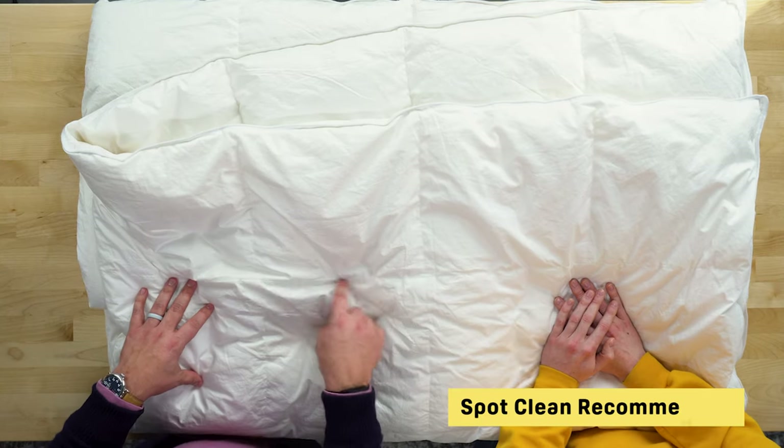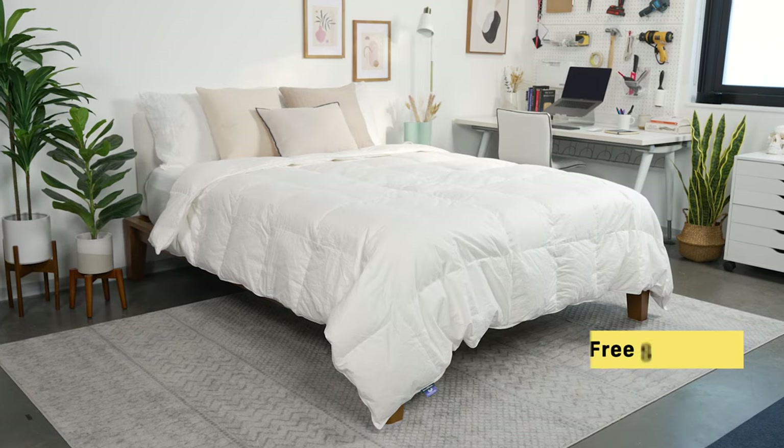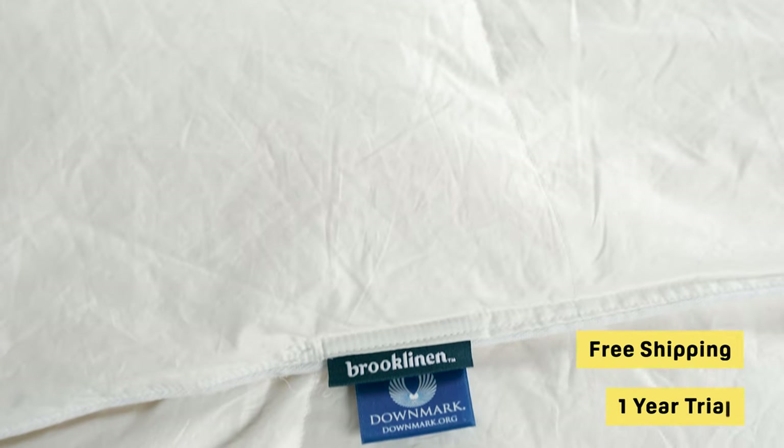It's not the easiest blanket to clean — the brand recommends spot cleaning as needed and dry cleaning if it needs a full clean, so it's a little higher maintenance than some others. You do get free shipping and a 365-night trial, which is awesome on Brooklinen products, making this a really great choice.